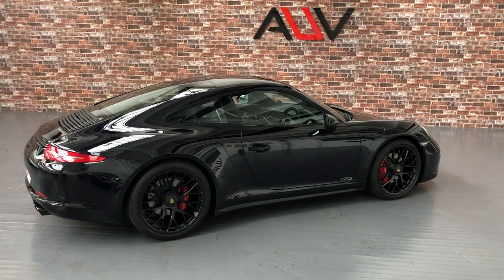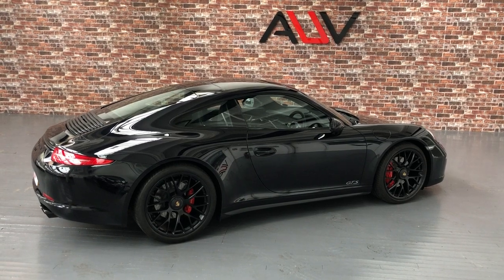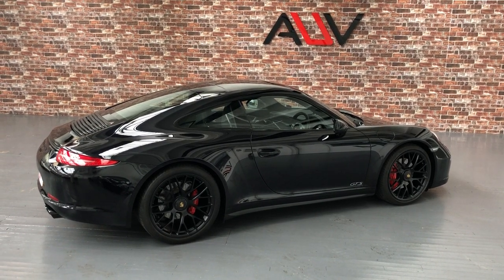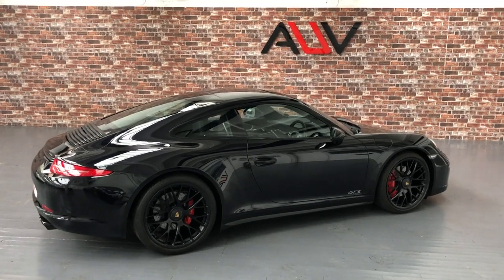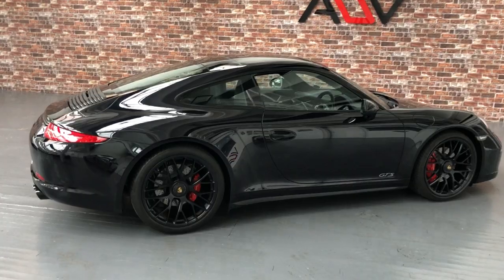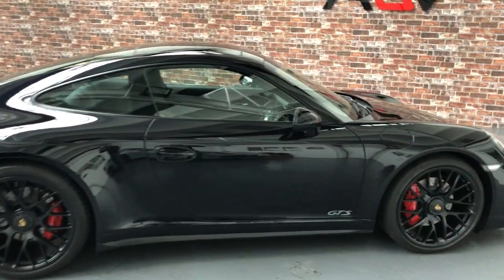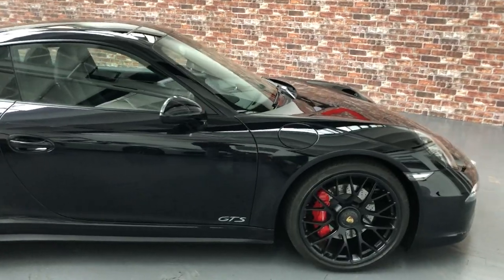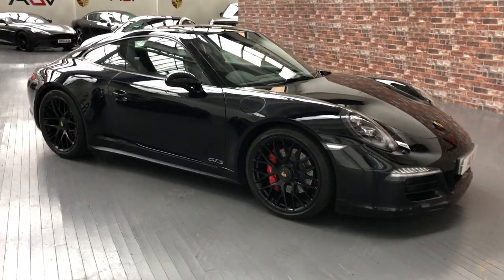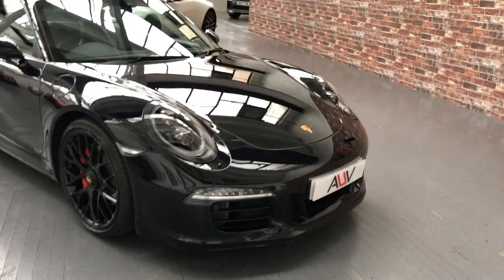Welcome to AUV. If you've clicked on this video, it's probably because you're after one of the best 3.8 GTS cars available today, which we believe this car is. This is a 2015 plated GTS Coupe PDK — an April registered car — and what a thing it is. We believe this has it all.